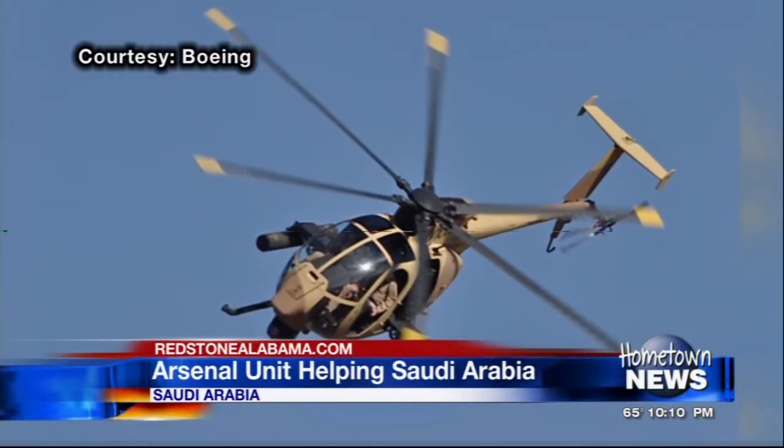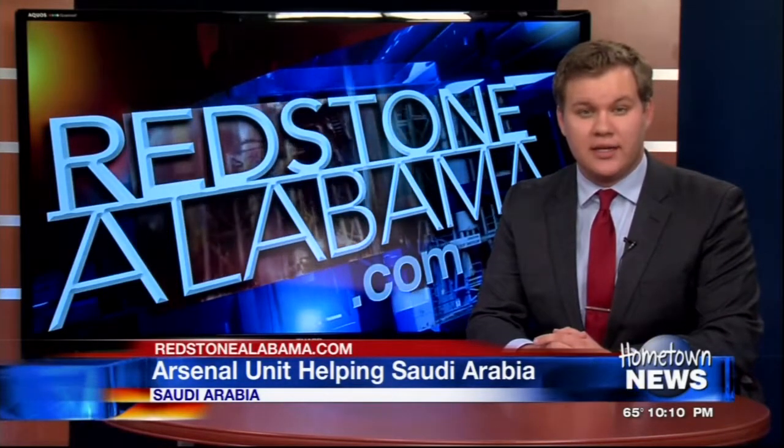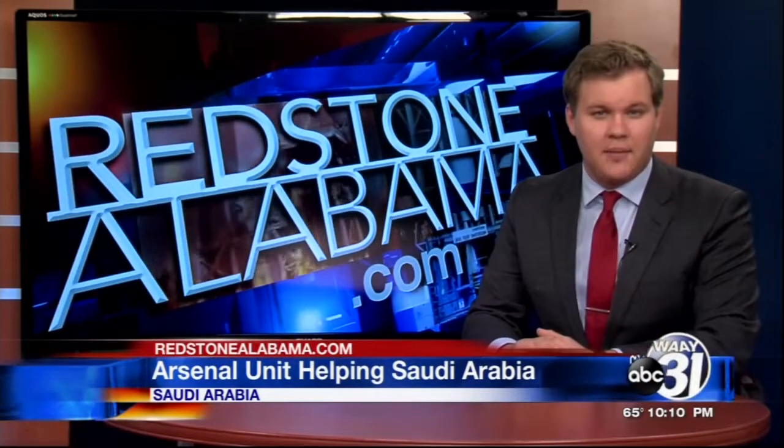But why is America helping to build the Saudi National Guard in the first place? According to the program office, building it up increases the strategic readiness of the American army. You can read more about the program office's work at our website. For RedstoneAlabama.com, I'm Jeff Martin.